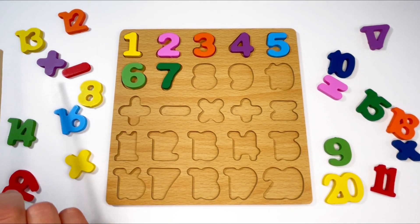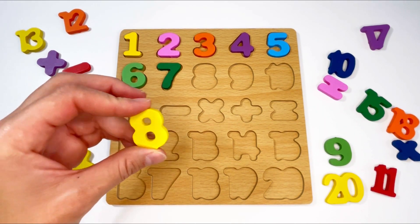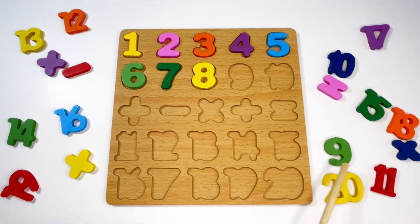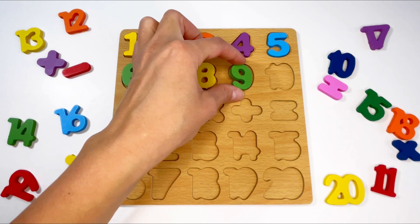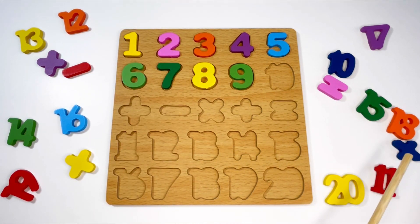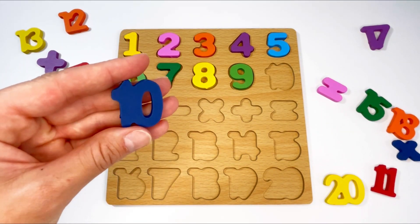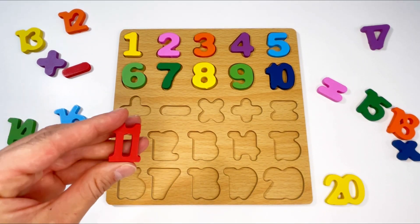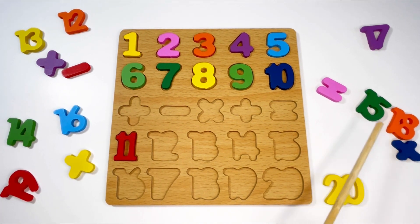Next is number eight — can you see it? Here it is, also green — let's put it in. Next is number nine — can you see it? Here it is, also green — let's put it in. Next is number ten — can you see it? Here it is, and it's blue or navy — let's put it in. Next is number eleven — here it is, and it's red. Put it in. Next is twelve — here it is, and it's orange.